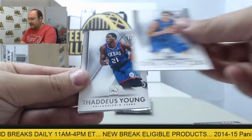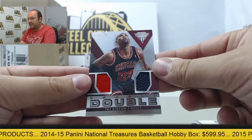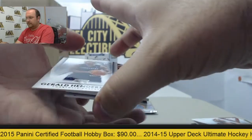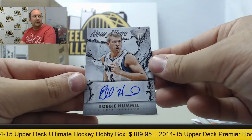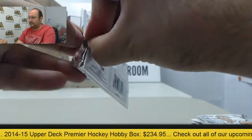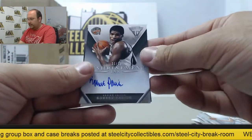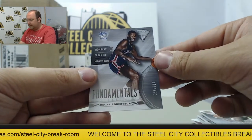Next pack: Dirk Nowitzki, Thaddeus Young, Steve Nash. And our hits — a dual jersey of Tash Gibson, out of 279. Next up: Gerald Henderson, Joakim Noah, Evan Turner, and an autograph card of Robbie Hummel. Zach Randolph, Kevin Love, autograph of Robert Parrish, 21 of 25 to the Celtics. And Fundamentals of Oscar Robertson.